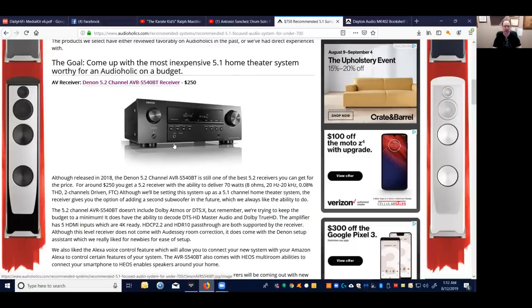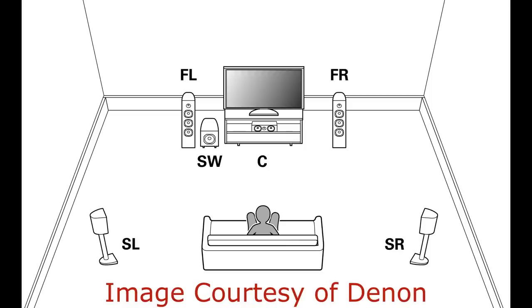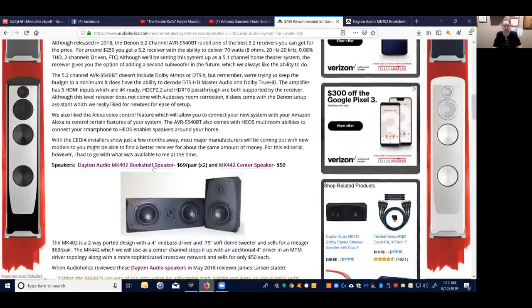These receivers don't give you Atmos — you're not doing Atmos because this is a 5.1 setup, meaning left, center, right, back left surround, back right surround, and a subwoofer. If you're spending this low of a budget, this is where you're going to be. You're not going to be doing height channels; we want to focus on the quality of your ear-level channels.